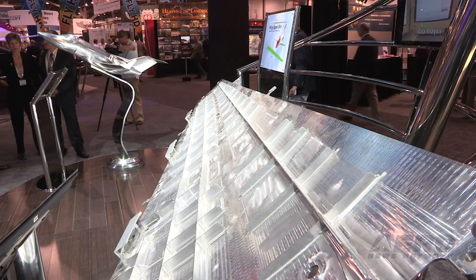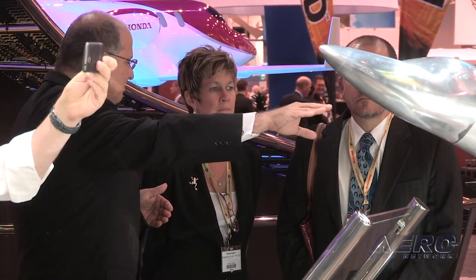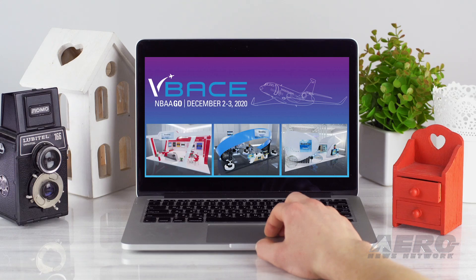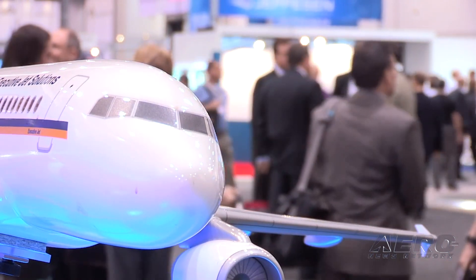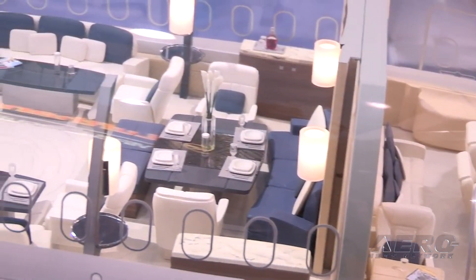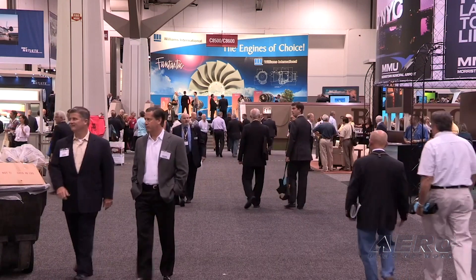Now, NBAA BACE becomes V-BACE. Like many others shut out of real-life convention efforts, NBAA announced their first-ever online business aviation trade show. The virtual Business Aviation Convention and Exhibition is scheduled for December 2nd and 3rd. The big question is whether they can build an online experience that exceeds guests' expectations. The two-day event is free for members and will incorporate many of the traditional elements of NBAA's live events, including virtual exhibit booths, keynote speakers, product demonstrations, and education sessions.